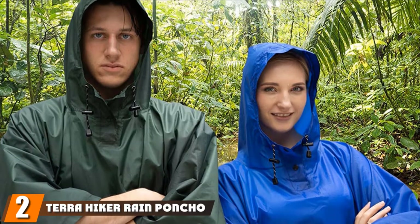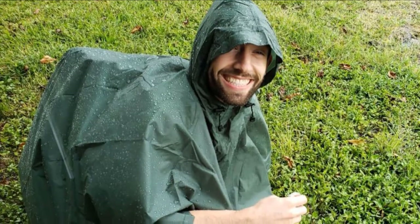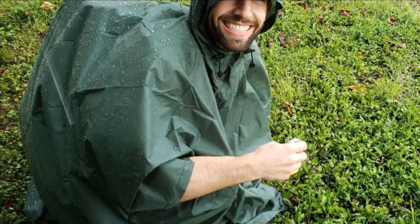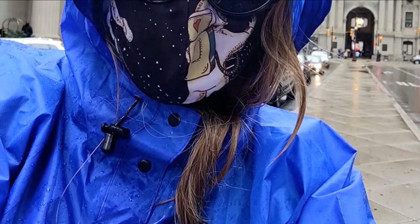Moving on to number 2, we have the Terra Hiker Rain Poncho. It is designed to be versatile — as a 3-in-1 poncho, it is suitable for various outdoor activities, be it camping, mountaineering, or fishing. It is also capable of being converted into a mat or sunshade with the use of thickened eyelets on the hem. The poncho is made of 210T high-density polyester fabric rated PU3000, making it a waterproof poncho. The seams are also treated with a caulking treatment to prevent any seepage of water.